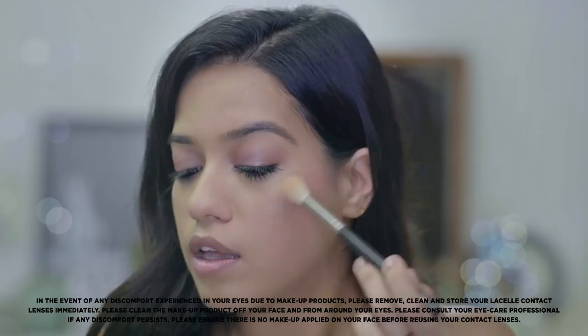So, this is it. This is the finished makeup look. Here is your guide to an ultimate everyday look.